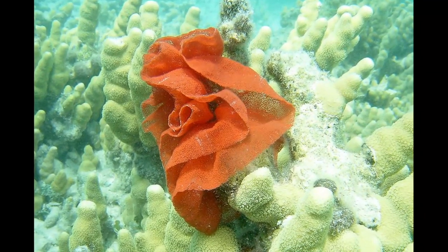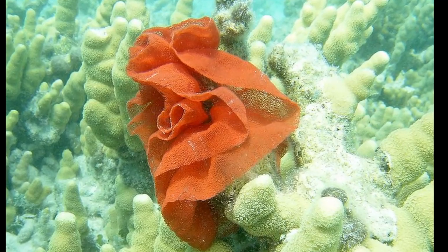They lay ribbon-like egg clusters on rocky substrates. Then they cover their rose-shaped egg clusters with the same toxins they possess in order to protect the eggs from predation.